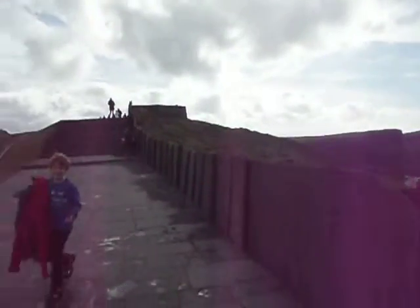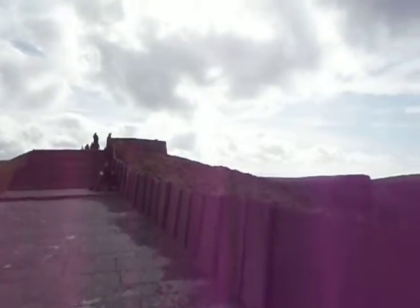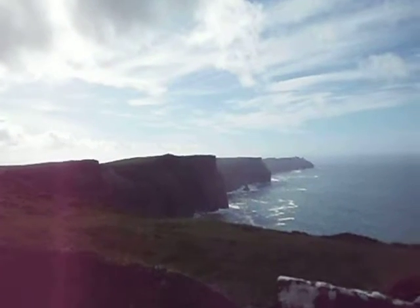Here we are on the Cliffs of Moya. Say hello. Hello. Hello. It's very beautiful — we're lucky we've had pretty much blue sky. That's a very, very beautiful place.